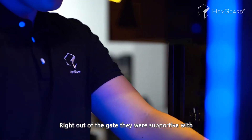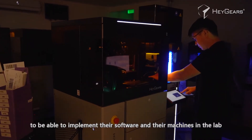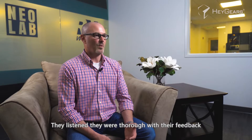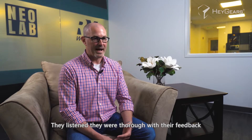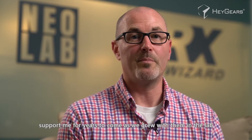The reason I chose HeyGears was I knew they'd be a great partner for us in the industry. Right out of the gate they were supportive with all the changes that we needed to make to implement their software and their machines in the lab. They listened, they were thorough with their feedback, and it just made me feel comfortable that they would be able to support me for years to come.